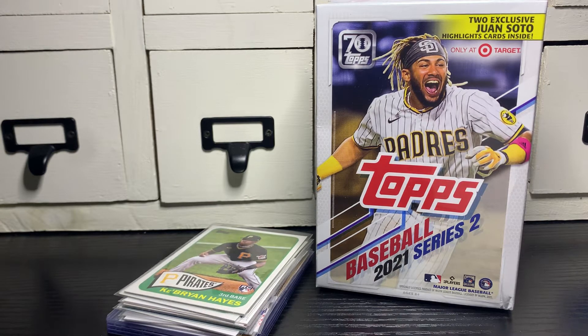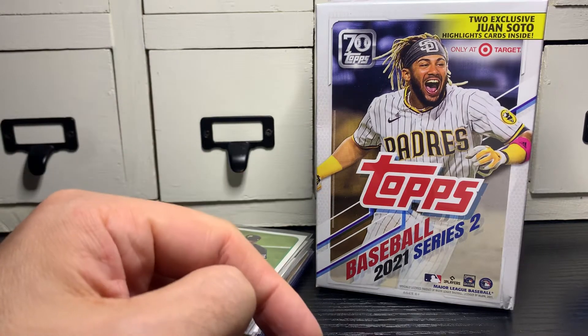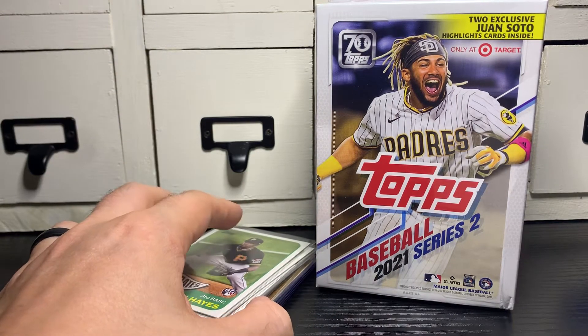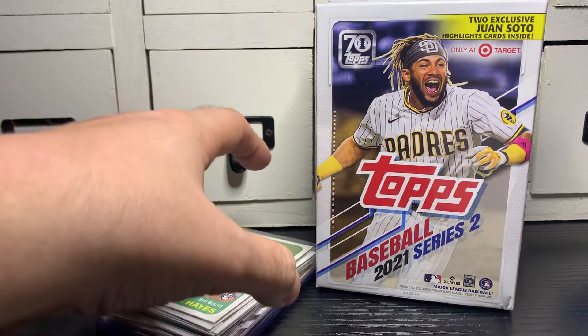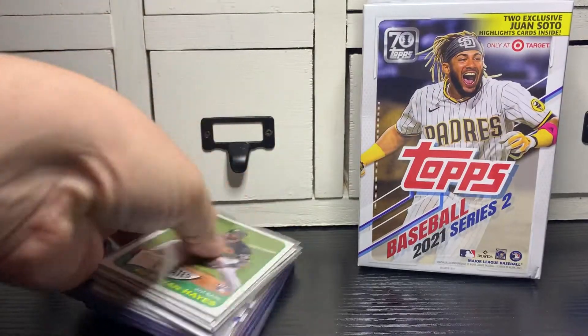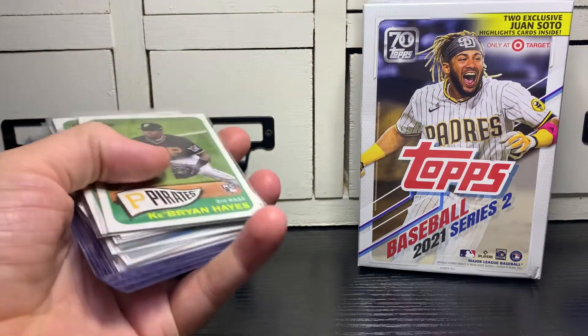Hey folks, hope you're doing well today. Coming to you with a quick Friday retail rip and just the hits video. I ordered 10 of these Topps Series 2 hangers from Target. My wife and I opened 9 of them — she opened like 2 and I think I opened 7 — but got the hits from those right here. Thought I'd save the last one for video just to give you an idea of what you can expect.